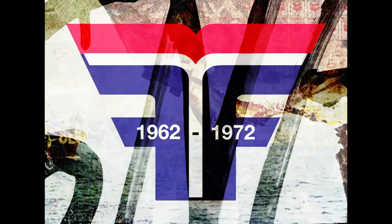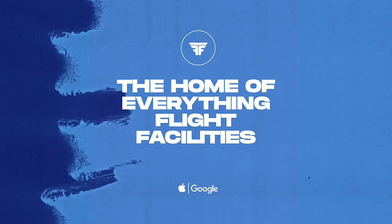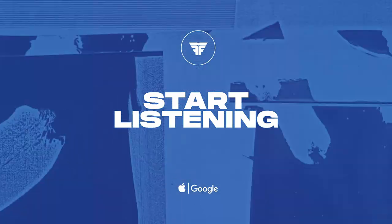Right now, exclusively on the app, you can access our 1962 to 1972 decade mix. Flight Deck — the home of everything Flight Facilities. Download now and start listening.